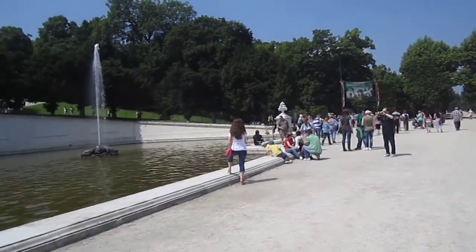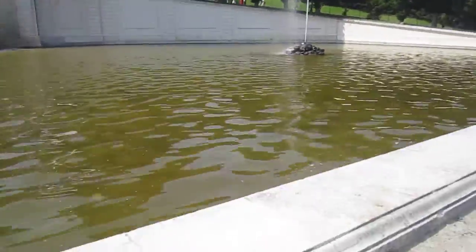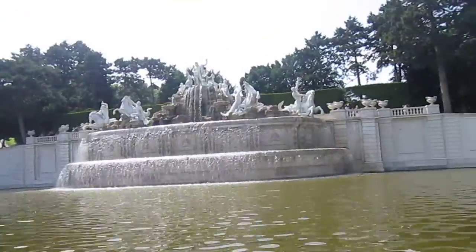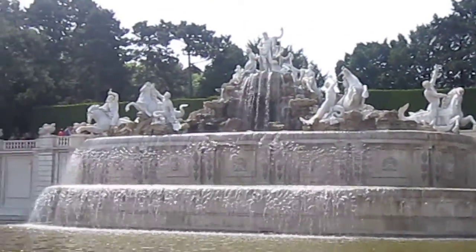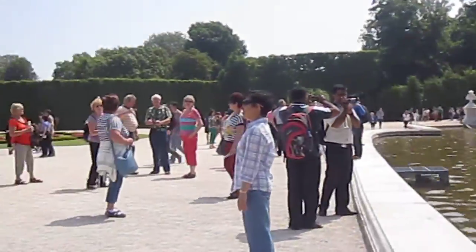Now I made the hike further into the garden. Check out the fountains. Wow. They're like the smallest pond.